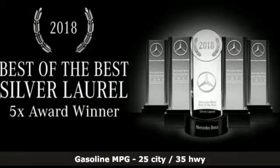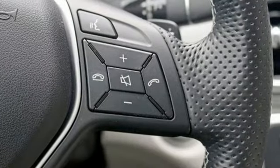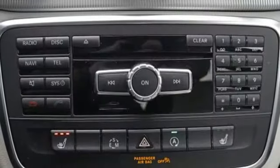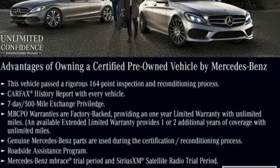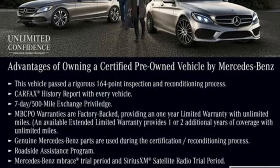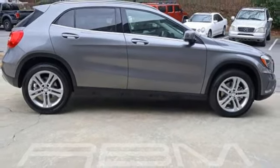Intercooled turbo in-line four-cylinder engine, gas pressurized shocks, external memory control, doors and push-button start proximity key, driver memory seats, auxiliary audio input, wireless phone connectivity, leather steering wheel, and power heated mirrors.